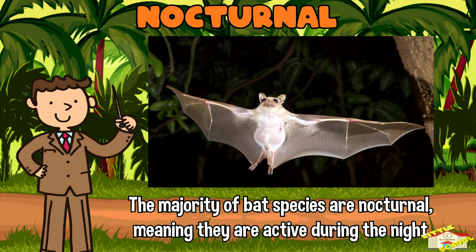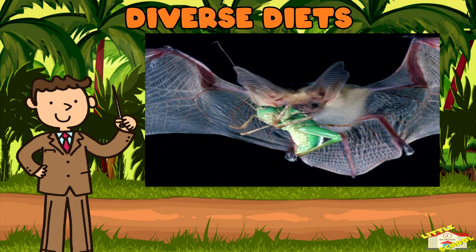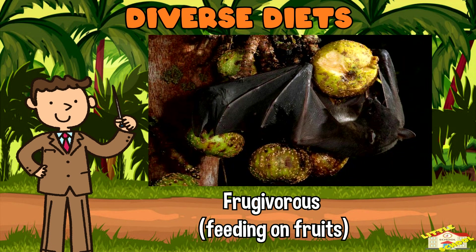Nocturnal: The majority of bat species are nocturnal, meaning they are active during the night. This adaptation allows them to avoid competition with daytime active animals and predators. Diverse diets: Bats have diverse diets that vary depending on the species. While some species are insectivorous, others are frugivorous.